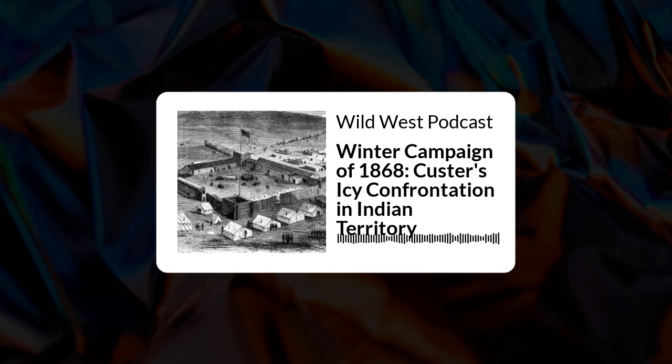We arrived at the fork of Beaver and Wolf Creeks on the sixth day of the march. At once, preparations began for the building of the cantonment, which was bestowed the name Camp Supply. The isolated post became the abode of many winners of the West. In his instructions from the commanding general, Sully had been ordered to proceed south to the Canadian River and select a suitable point possessing the requisite natural advantages of a depot of supply, with sufficient wood, water, and winter pasture for a large command, no more than 100 miles south of the Arkansas.